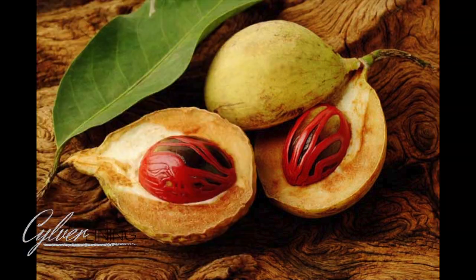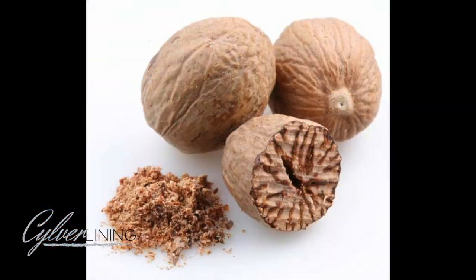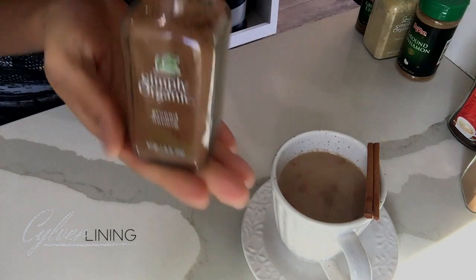Nutmeg is definitely found in Grenada. This is the nut inside the fruit, and this is how it looks when it's dried — you can use a grater to grind it into a fine powder. In terms of medical uses, it's been a great adjunct in some creams that help with diabetic neuropathy and nerve pain, and otherwise it's just a great accompaniment to the other spices.